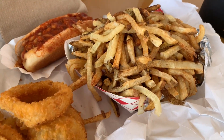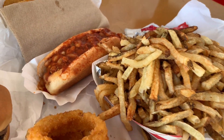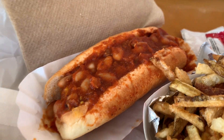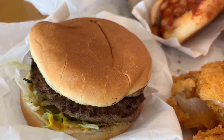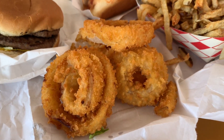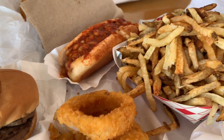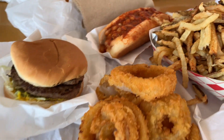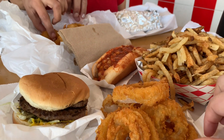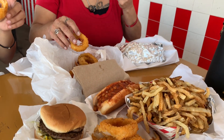Alright Conchas, look at here — we got their fries. Everybody talks about these fries, I've been hearing a lot about them. There is that famous chili dog right there. And there goes the Pat's Big Burger. And then onion rings — look at those. I'm gonna let you guys take the first bite. We're about to try this — let's go ahead and try this with the onion rings.